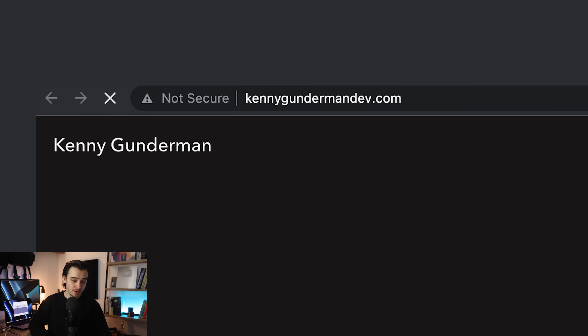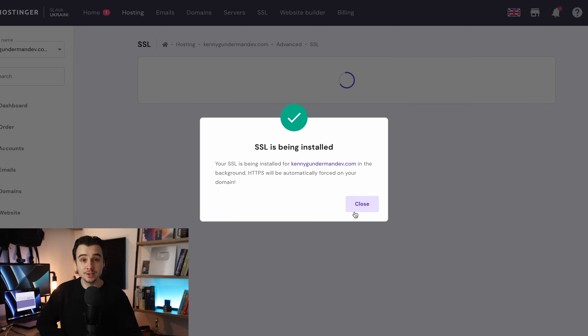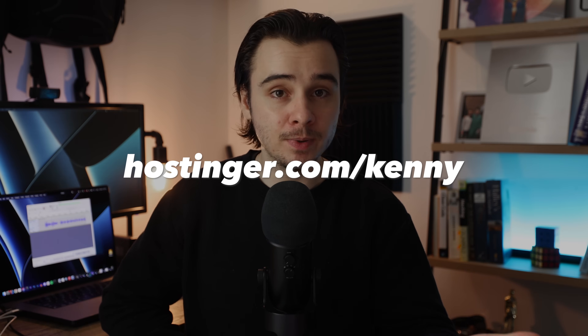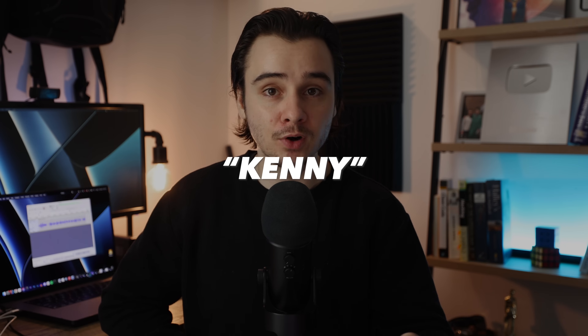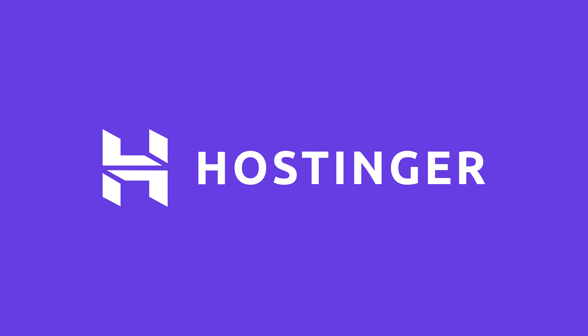Our website is not secure by default, but another thing I really like about Hostinger is that with the premium hosting, you get a free SSL certificate and you can easily install it with just a click. Make sure you go to hostinger.com/Kenny and use my coupon code Kenny at checkout for up to 91% off. If Hostinger doesn't meet your needs, there is a 30-day hassle-free money back guarantee. Thank you to Hostinger for sponsoring this video.